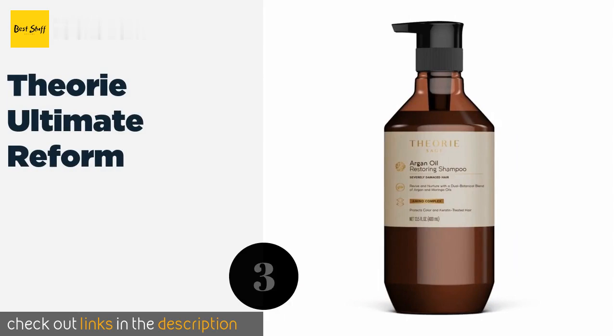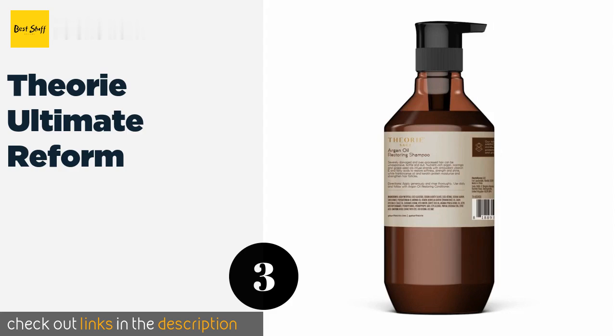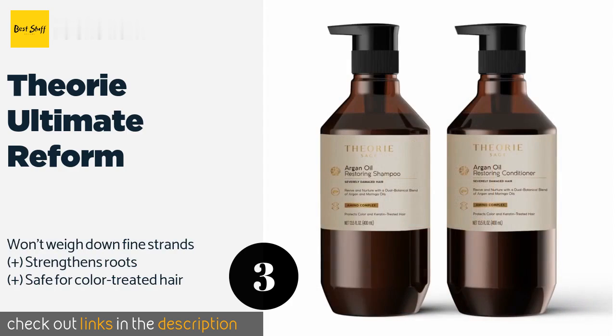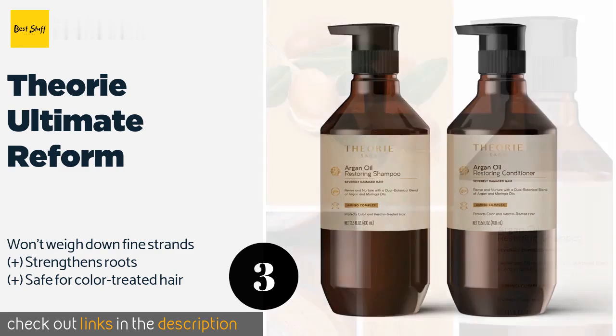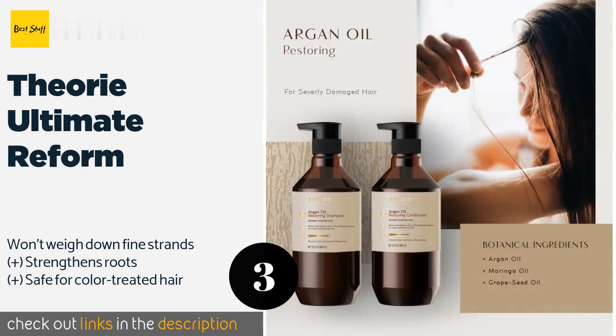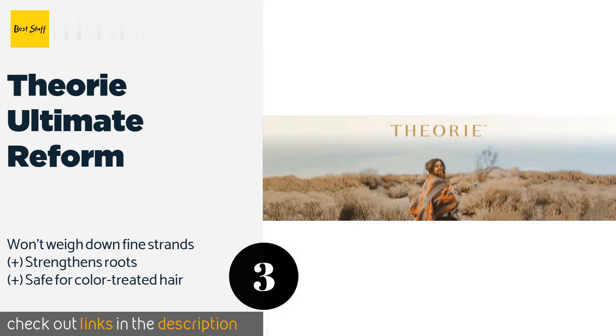The next one is Theorie Ultimate Reform. Formulated specifically for locks that are in rough shape, Theorie Ultimate Reform repairs damage, cleanses, and is moisturizing without being greasy. It also contains frankincense, grapeseed, and sage to soften and add shine. This product is available on Amazon for $25. Check out the link in the YouTube description below.